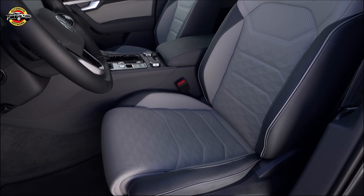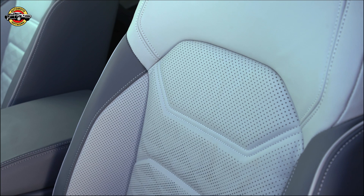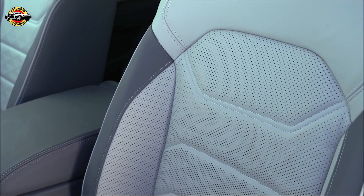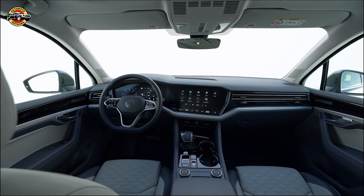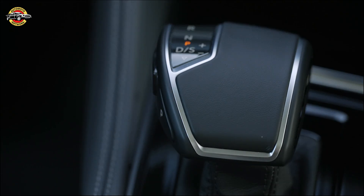Step inside and you'll discover the InnoVision cockpit, a fusion of the digital cockpit and the high-end infotainment system called Discover Pro Max. The voice control system has been enhanced for seamless interaction, and USB-C connections offer significantly faster charging for your devices.